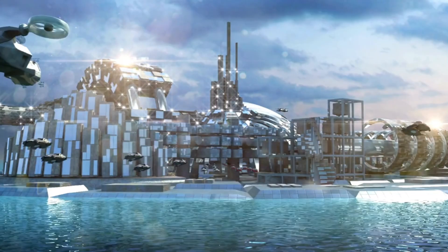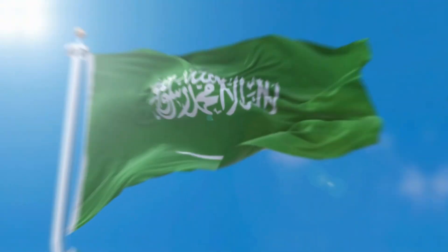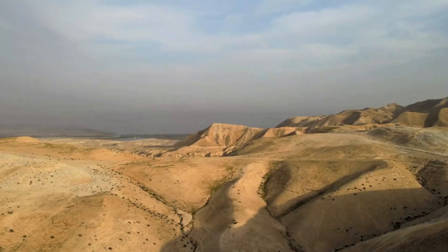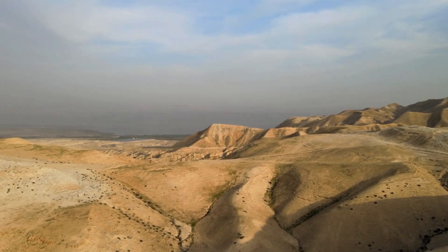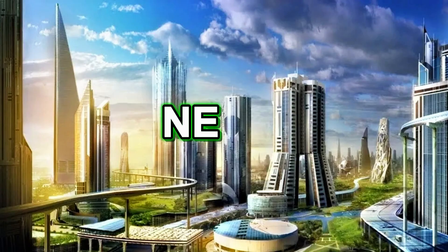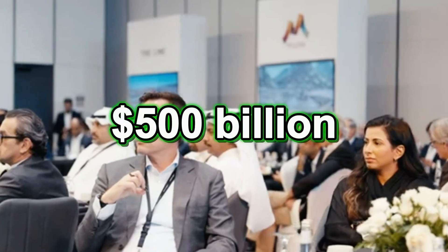Sounds like science fiction, right? But this is actually happening in Saudi Arabia, and it's called the Hidden Marina. In the dry and empty deserts of northwestern Saudi Arabia, something massive is being built. It's called Neom, and it's part of a $500 billion project aiming to build a smart city of the future.